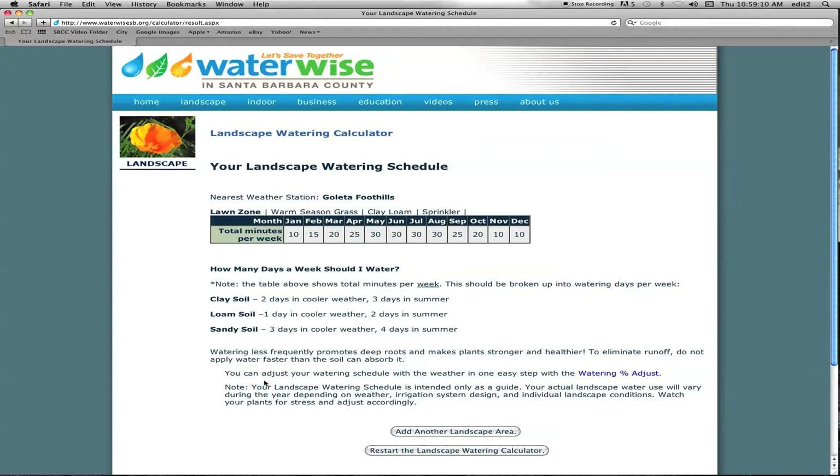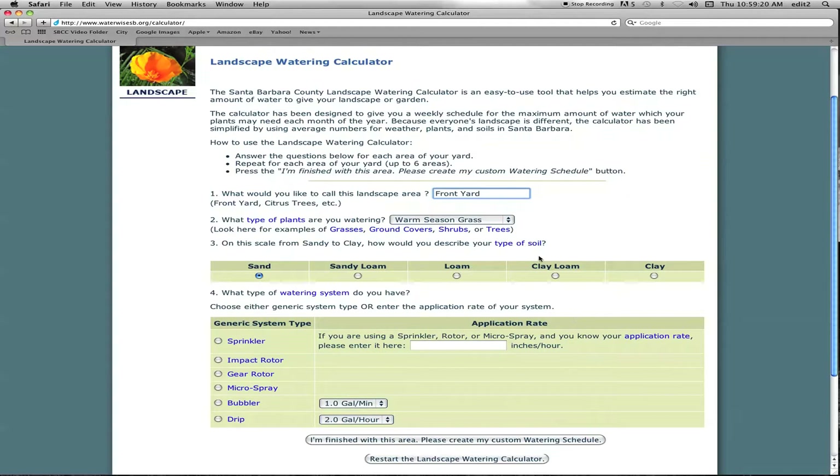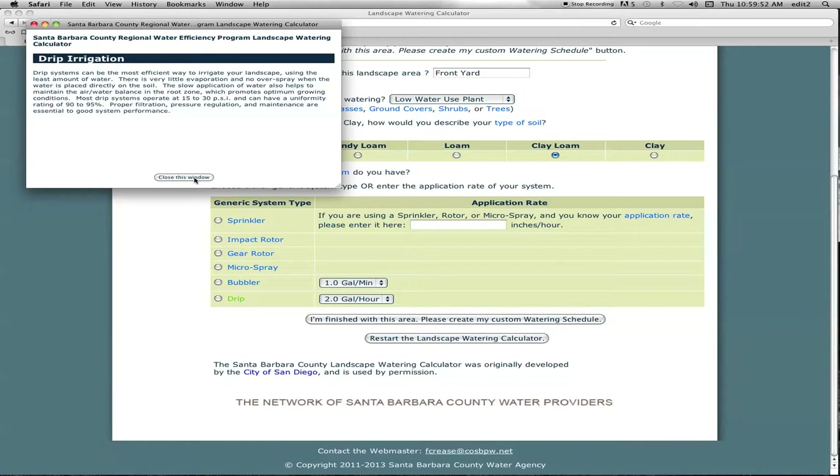We're going to add our second area and call this the front yard. We know that's a drip zone because we were outside and looked at it. And while we were checking our grass, we know that what we have are low water using plants, which is one of our options. We checked the soil with the soil probe and found that it's also clay loam. The watering system is different than the lawn — that was a pop-up sprinkler system and this is a more efficient drip system. We're going to click the drip and let it create our watering schedule.